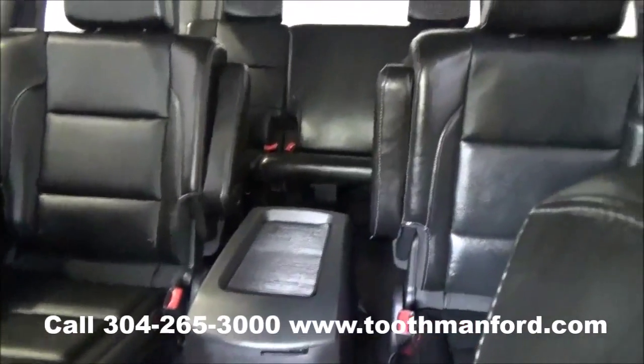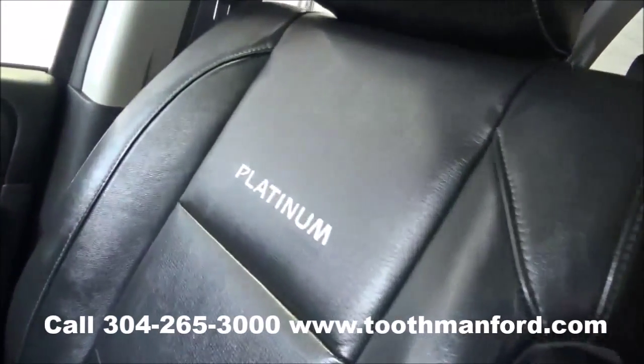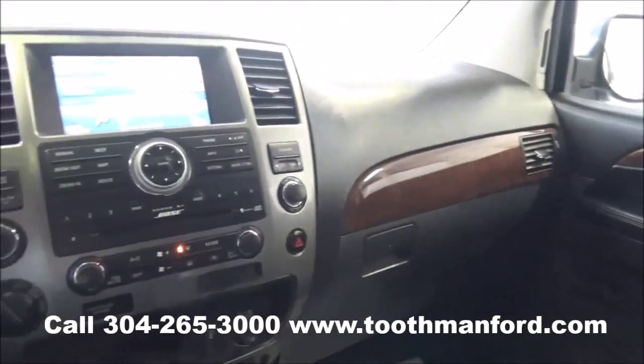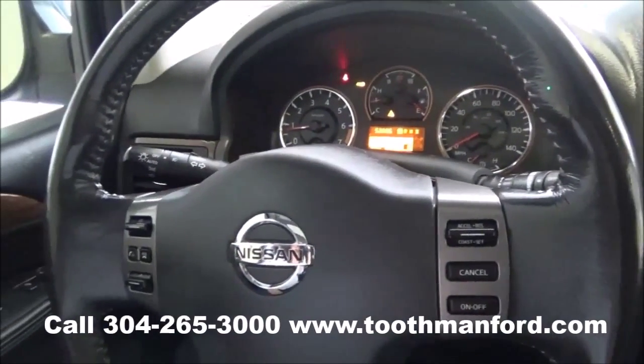It even has a sunroof. There's your second and third row from the front. To see this vehicle or to test drive it, visit us at ToothmanFord.com or call 304-265-3000. Remember, cars cost less in Grafton and we'll prove it.